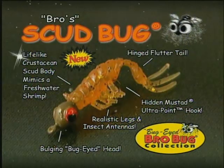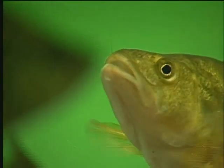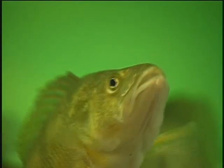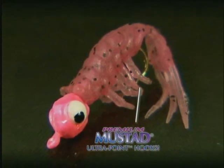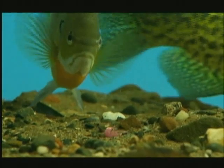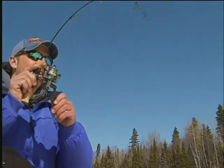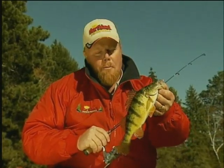Another one of Bro's go-to baits is called the Scud Bug. This bug is designed with lifelike antenna legs and a segmented crustacean scud body, and a hinged flutter tail to mimic one of panfish's favorite snacks — a juicy freshwater shrimp. A fine wire Mustad ultra point hook is hidden inside the curled up creature, ready to bite back and put the nibblers on ice. The Scud Bug is deadly on jumbo perch — it mimics freshwater shrimp and fish can't help but slurp it up.